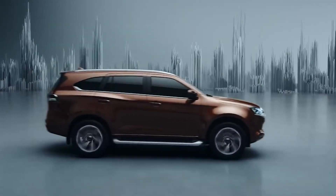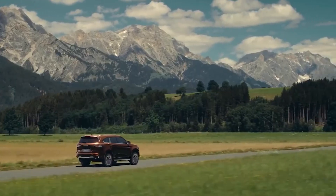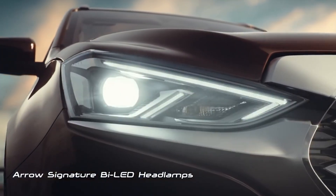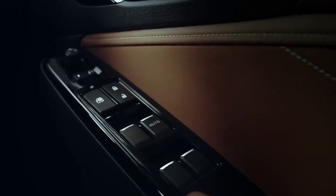Isuzu 2021 MU-X. The Isuzu MU-X will get a few changes — you will get new LED DRLs, 18-inch diamond cut alloy wheels. For the interior, you will get a roof-mounted screen, a high-end infotainment system, keyless entry, and cruise control.